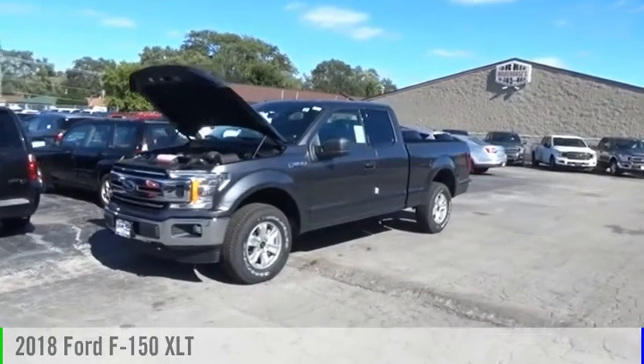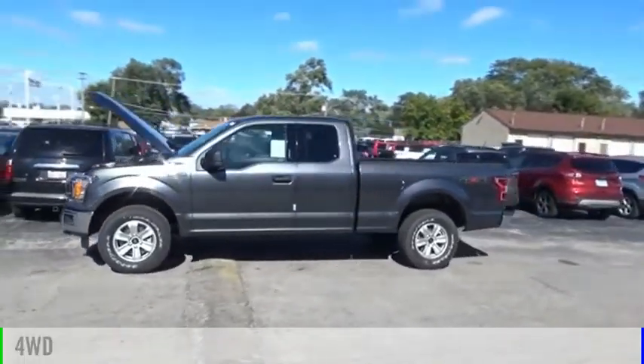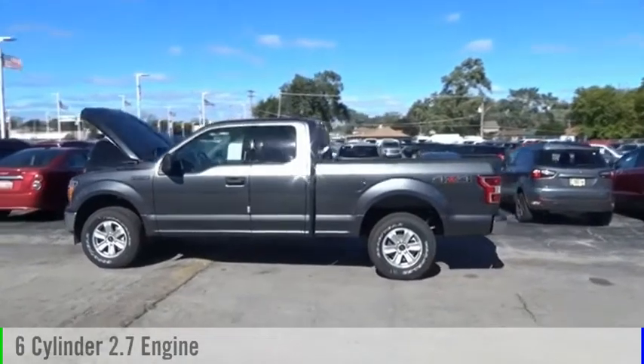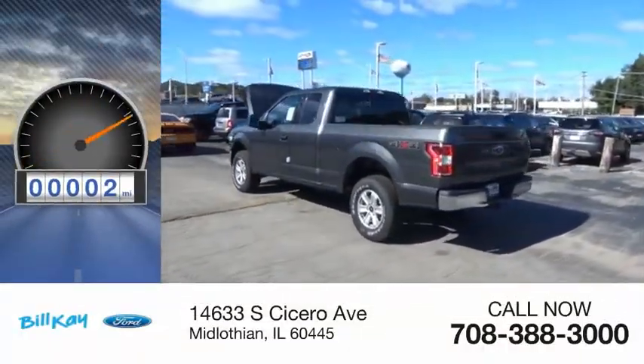Come test drive the 2018 F-150. This vehicle is powered by a four-wheel drive, six-cylinder, 2.7-liter engine. This vehicle has less than 100 miles.